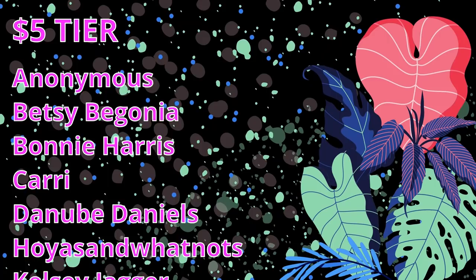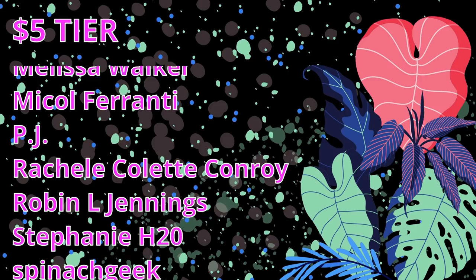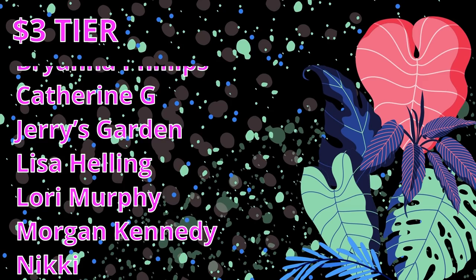I would like to take some time to thank my patrons. A massive shoutout to my patrons: one anonymous patron, Betsy Begonia, Bonnie Harris, Carrie, Danube Daniels, Hoez & Whatnots, Kelsey Jager, Kristen Sherwood, Mars B, Martina, Alif Perday, Melissa Walker, Nicole Ferranti, PJ, Rachel Collette Conroy, Robin L. Jennings, Stephanie H2O, Spinach Geek, Tanya TJWO, Vicky Dingler, and Zlokobny Pony. Also a big thank you to my three dollar patrons: Angelina Farnan, April Arroyo, Brianna Phillips, Catherine G, Jerry's Garden, Lisa Helling, Laurie Murphy, Morgan Kennedy, Nikki, and Ringlov. And a thank you to my one dollar patrons: Caroline, Dinsla, Jacinta, and Valkyria S. I hope that you're enjoying the videos — thank you so much for your support. It really means a lot to me. Have a wonderful day and go get and buy more Hoyas. That's great advice.